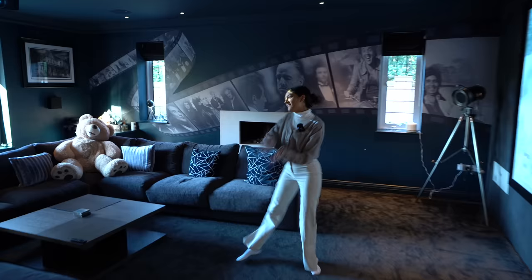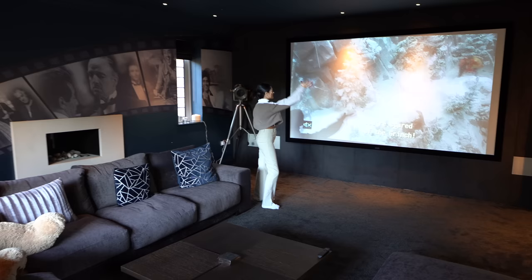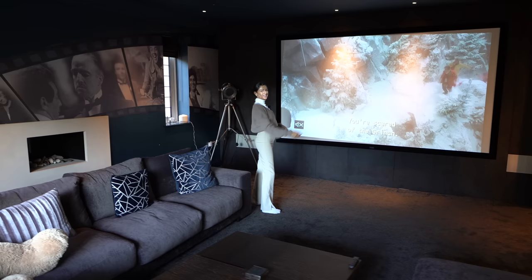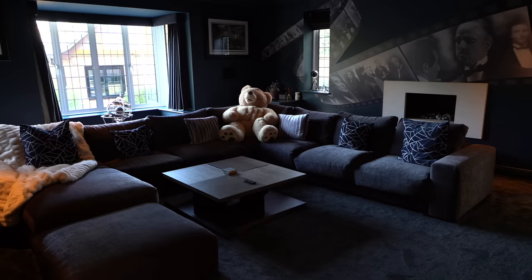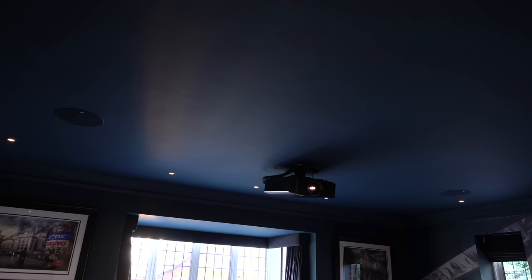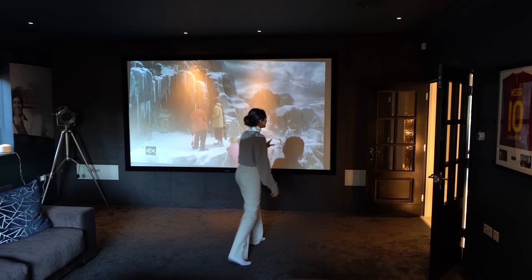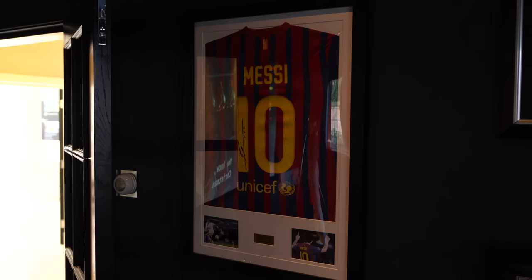Coming through here there's a nice seating area, and then we have the cinema room — absolutely huge. We've got dark furnishings throughout really giving it that cinema vibe, a huge projector screen playing The Grinch. There's a bay window where you can see the driveway, a huge couch, a fireplace, fitting wallpaper, spotlights, and speakers in the ceiling. There's a whole sound system throughout the property. We've even got a signed Messi shirt and a Pelé — great room to watch the World Cup.